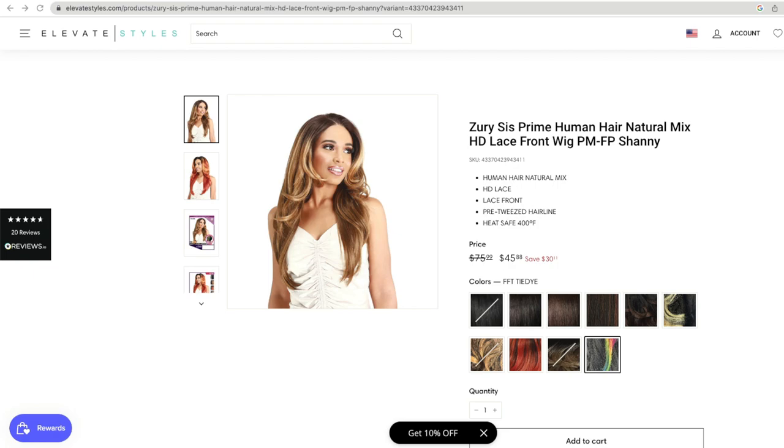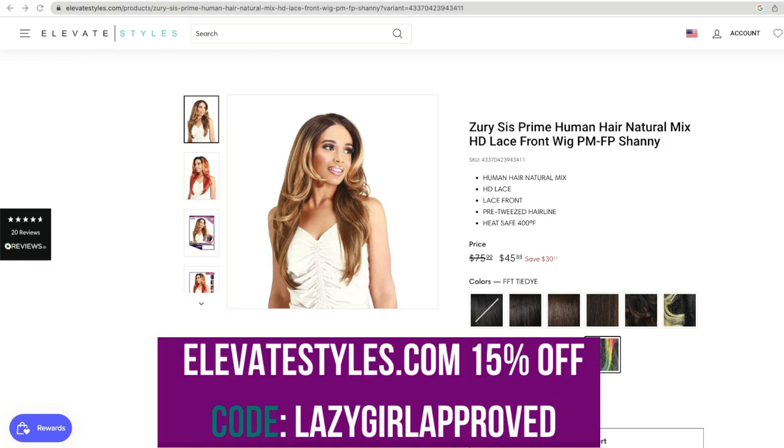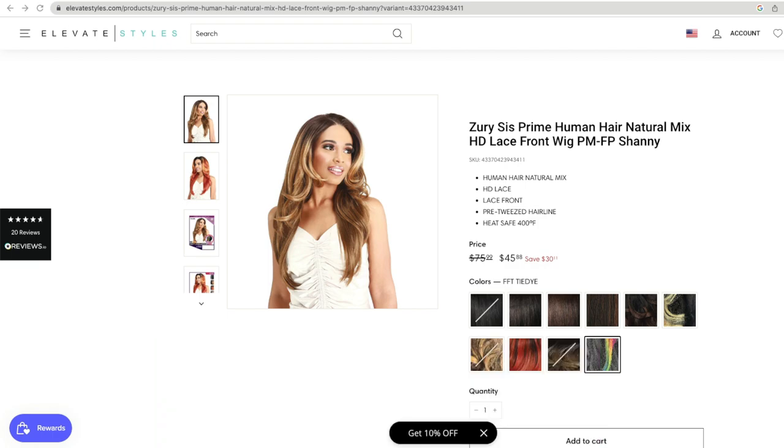It is heat safe up to 400 degrees Fahrenheit. I got it on Elevate Styles — if you want to get it there, use the code 'LazyGirlApproved' all one word and you'll get 15% off. I will say some styles on the site may exclude the code; I've emailed them to find out which ones are excluded but haven't heard back yet, so give it a try.